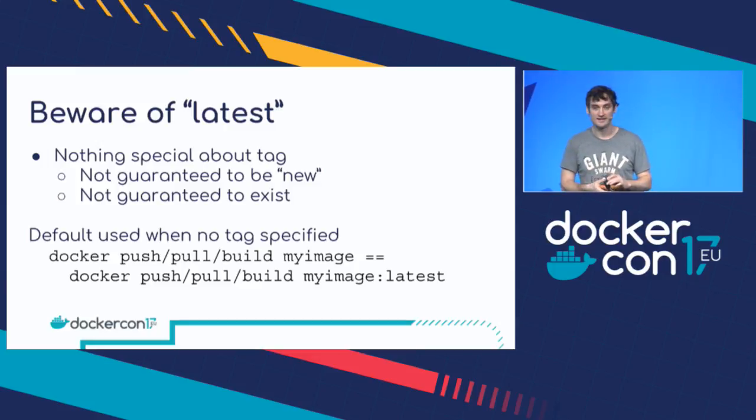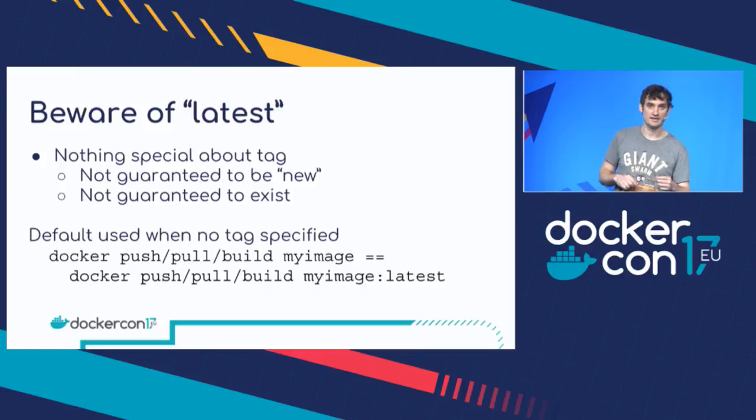The latest tag. This one slightly annoys me — I think it was a bit of a mistake to have this default 'latest' tag; it probably should have been called 'default' or something. When you pull an image, people think there's a special 'latest' image. But in reality there's nothing special about it at all — it's just a convention. It's not guaranteed to be the newest version of an image, and it's not even guaranteed to exist. There is a convention, especially in the official images, that the latest tag will point to the latest stable version of the software — but that is just a convention. It's simply a default tag used if you don't specify a tag. So `docker push my-image` is exactly the same as `docker push my-image:latest`. There's no magic.